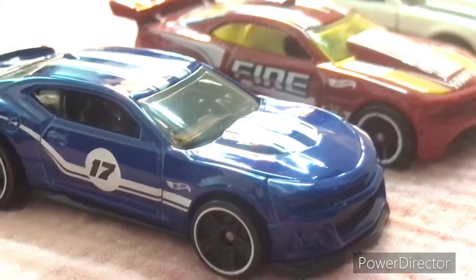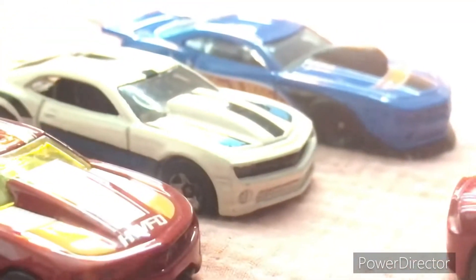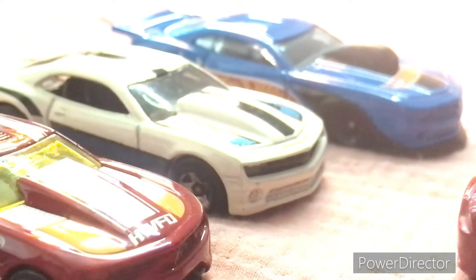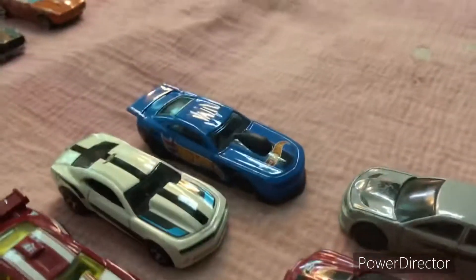Looking at the Camaros — a 2017 Camaro ZL1, a 2012 Camaro, a 2013 Camaro, and a 2010 Pro Stock Camaro. Alex loves that version.